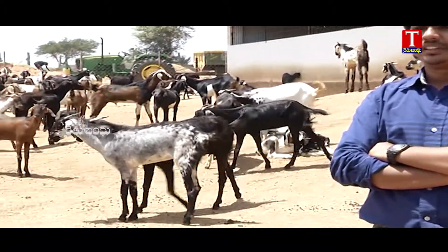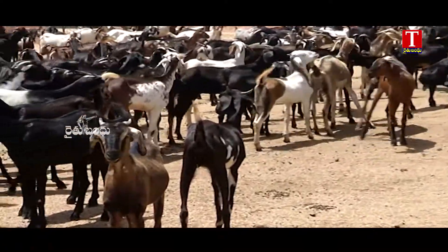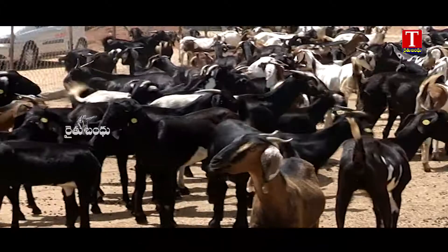For the identification tags, there are 300 goats. We need to make identification tags, and we can see the identification tags here.